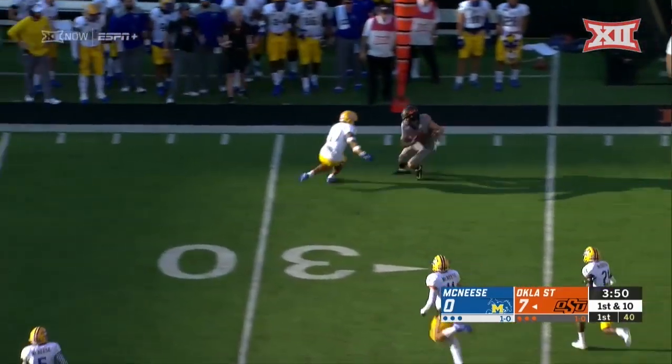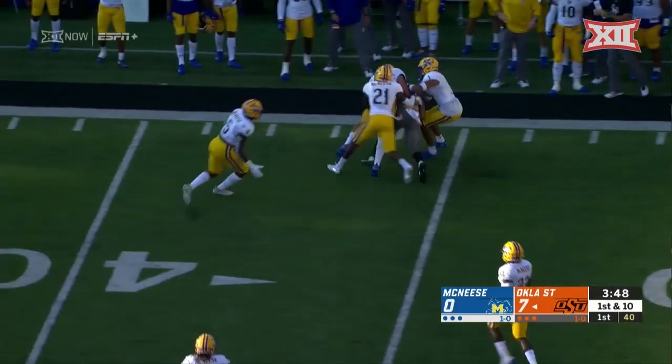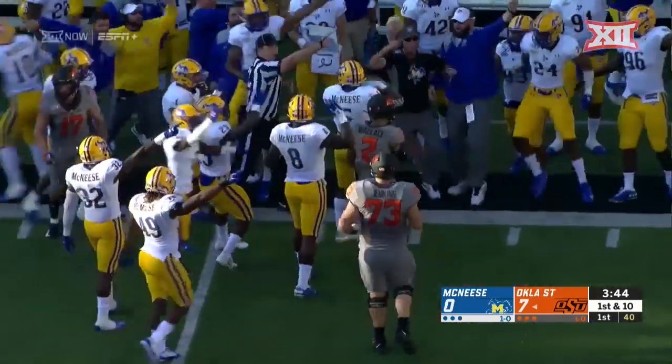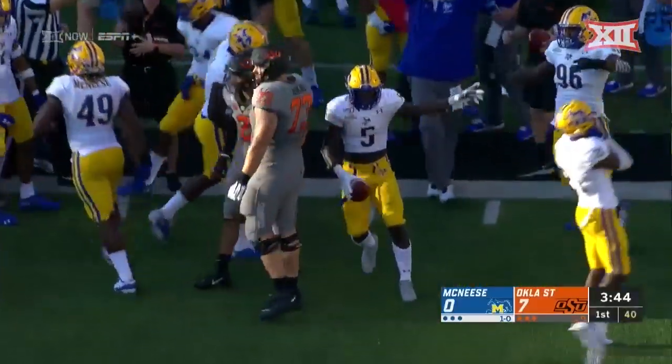Down the flat, and this will be a first down for Oklahoma State and plenty more. Ball did come out — was he out of bounds? The ruling on the field is a fumble recovery by McNeese.